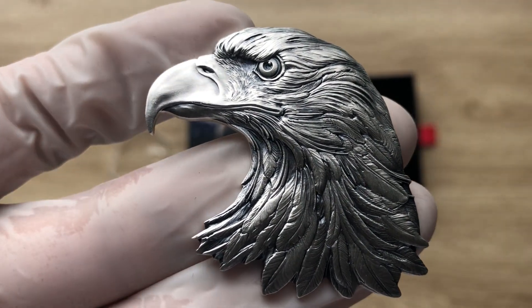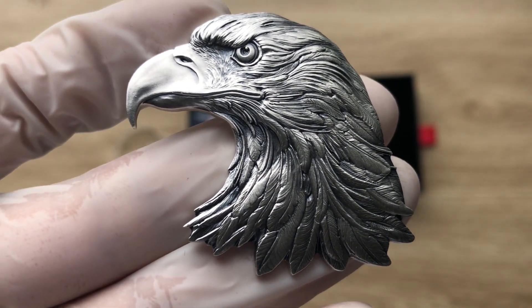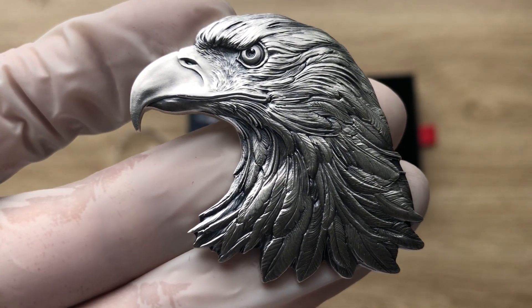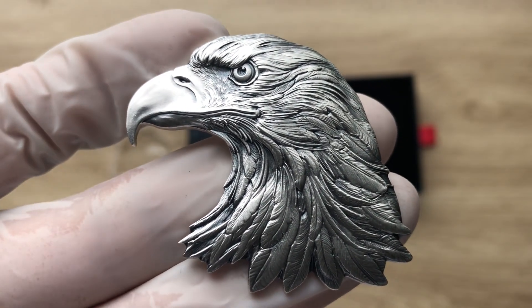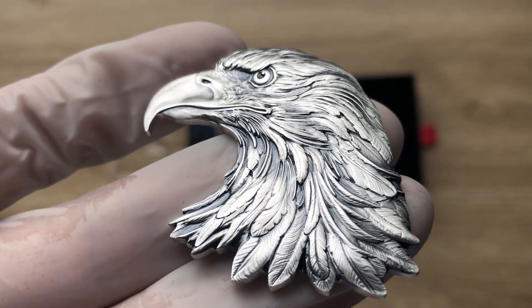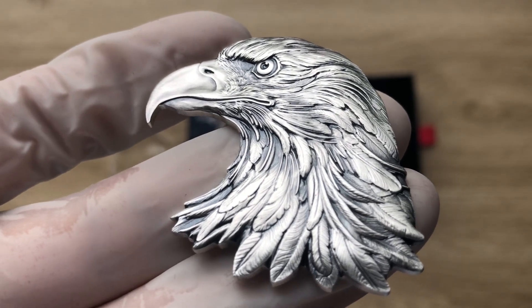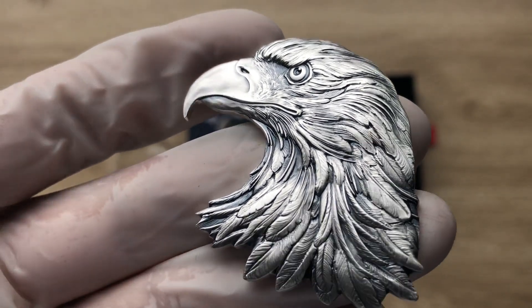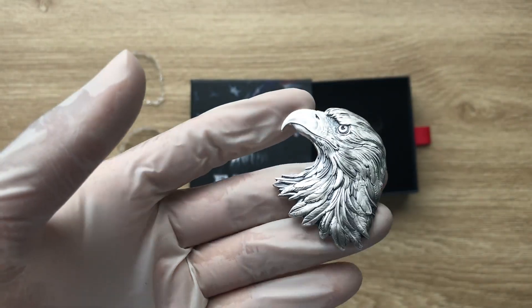Ladies and gentlemen, welcome to the 2022 Chad one-ounce silver American Eagle shaped high-relief antiqued coin. And when we come back, we will be looking at the details of this particular eagle and what the shape represents further. With that, let's dive on in.